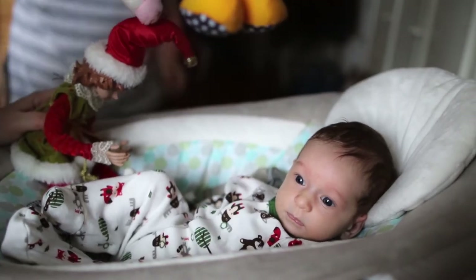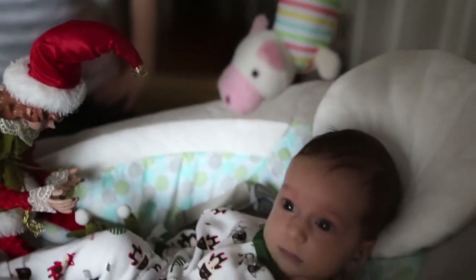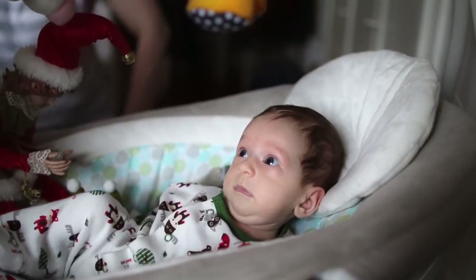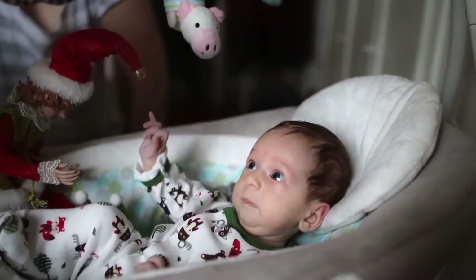She reacted to that right away. What is that? The music. Yeah, it's music.